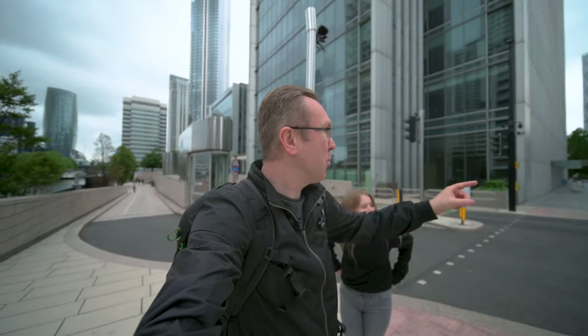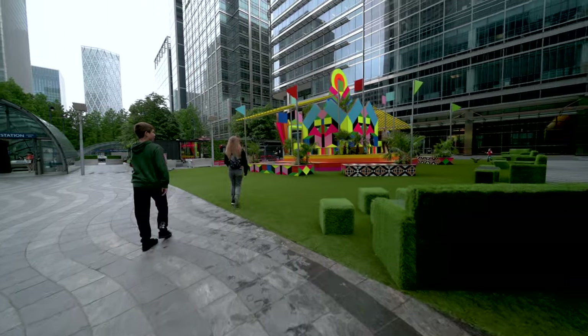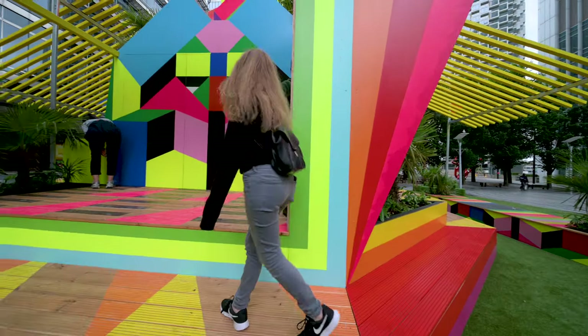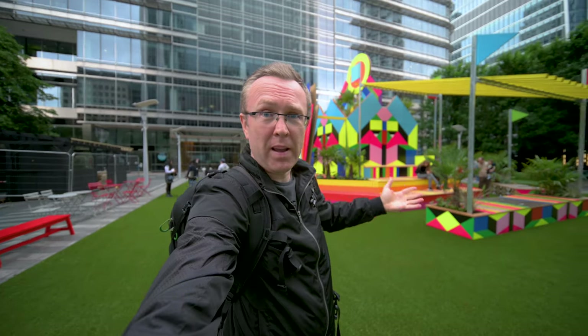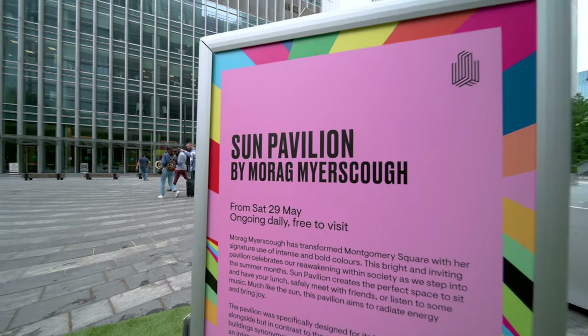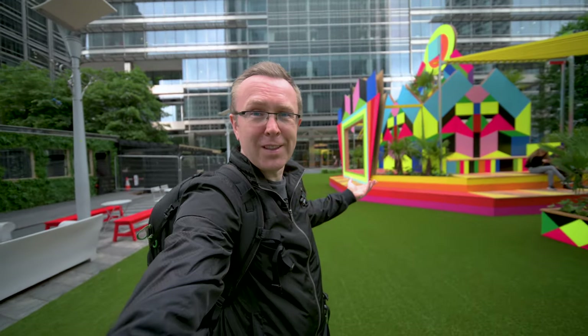We're almost about to cross the bridge but we just noticed some cool colourful stuff, so as I'm with the kids let's go and see it first. I was dead sure this was something by Camille Walala, but it turns out to be a Sun Pavilion by Morag Myerscough — similar style, but it's cool, it's funky.